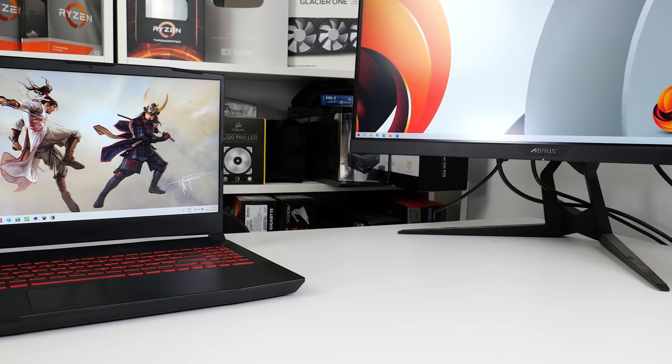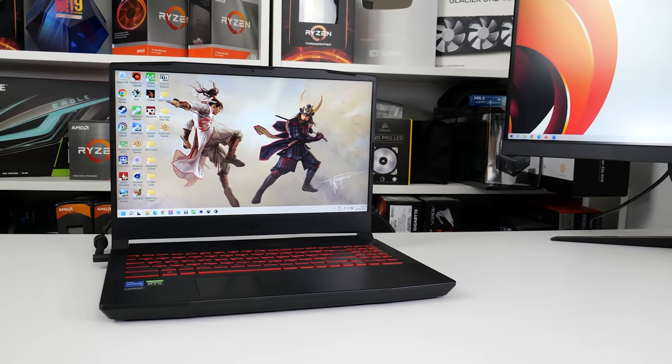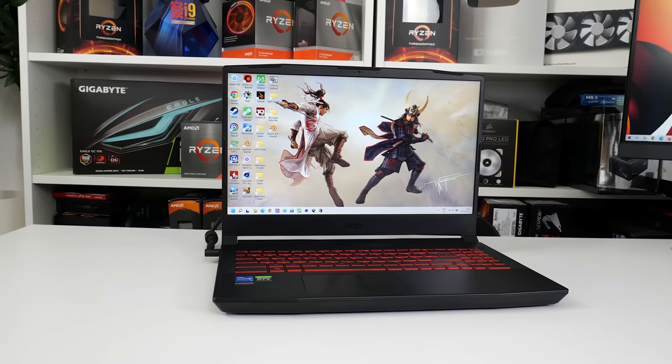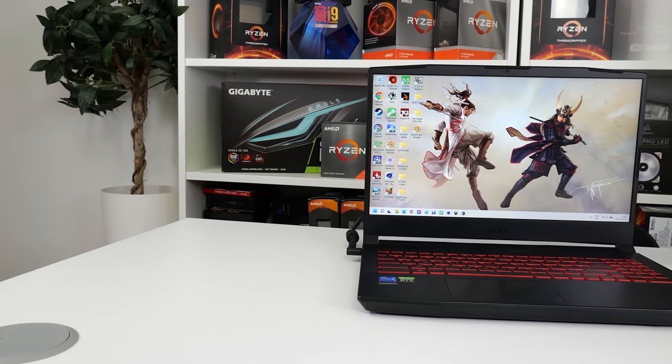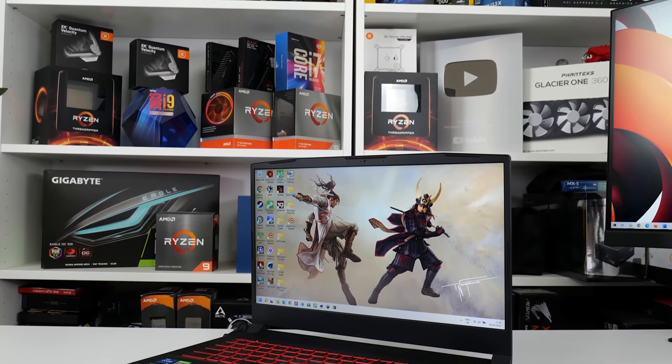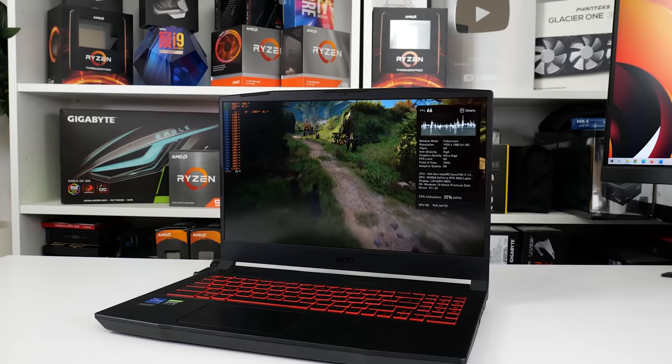Sporting an RTX 3060 graphics card and Intel's new Core i7-12700H processor, it may come as a bit of a surprise to see the MSI Katana GF66 on sale for £1,099 in the UK. The GPU and CPU combination, coupled with 16GB of DDR4 memory, a 1TB SSD and a 240Hz 1080p display, make this laptop seem like a bit of a steal for its just over £1,000 asking price. But how do MSI's overall design and connectivity choices stack up, and how does the blend of hardware perform inside this 15.6-inch class chassis? Let's take a closer look.